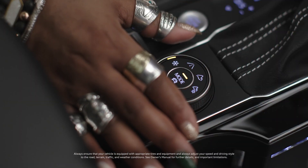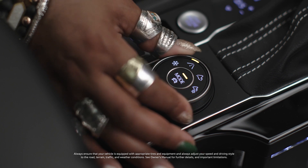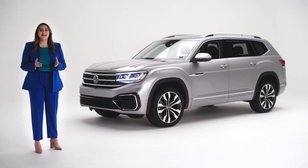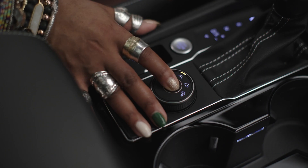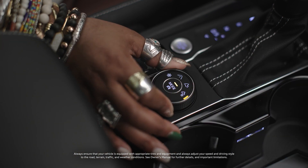The same knob, when turned, lets you adjust your 4Motion all-wheel drive to the terrain you're on. There are four choices: snow, on-road (the default setting), off-road, and off-road custom, where once again you choose settings that let your Atlas optimize traction and stability. Remember, a button push changes your drive mode, while turning the knob controls your 4Motion mode.